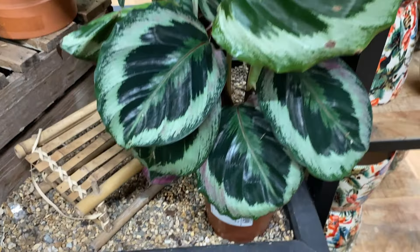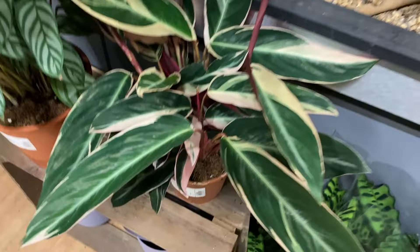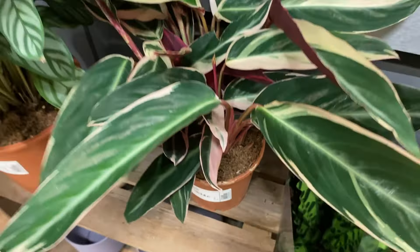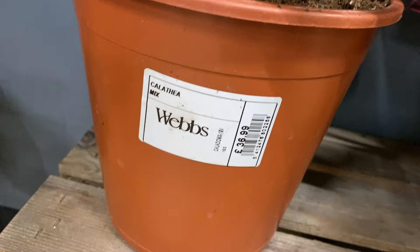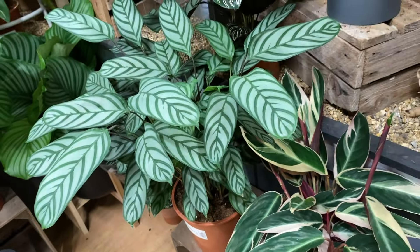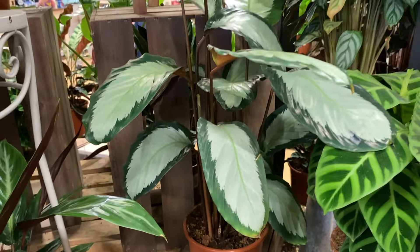We're in the calathea section now — I probably won't dare buy anything here. Calathea Mix $16.99. They don't all have the specific labels on. This is a Trio Star, also $16.99 — I do fancy one of these, I've heard they're a little bit easier to care for so I may try one at some point. Another one here — Calathea Mix $36.99, that's quite a big plant, quite a good deal. They've got all sorts of calatheas here. It just says Calathea Mix $24.99 but that's a really nice one. I'm impressed with how healthy their calatheas are here.